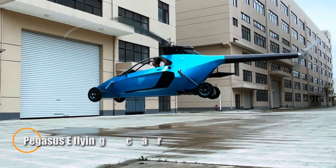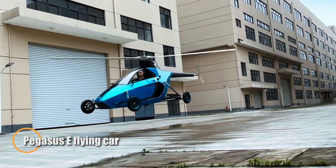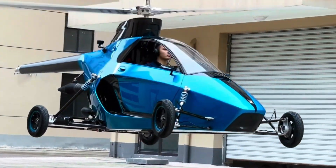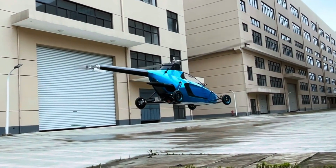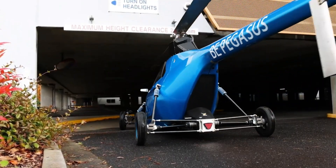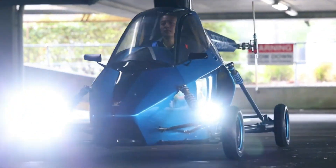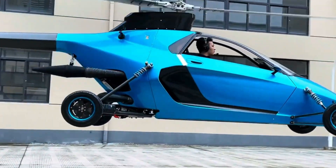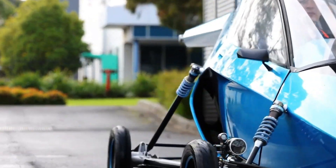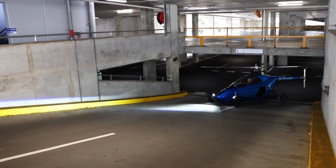The Pegasus E is a hybrid electric vehicle that seamlessly transitions between driving and flying, offering a practical solution for urban mobility. On the road, it reaches speeds up to 120 kilometers per hour and covers approximately 75 kilometers on battery power alone. In the air, it cruises at 132 kilometers per hour with a maximum speed of 160 kilometers per hour and a flight range of up to 482 kilometers, powered by a hybrid system combining electric motors and a petrol engine.